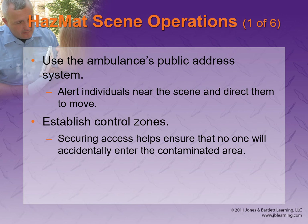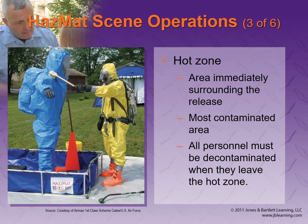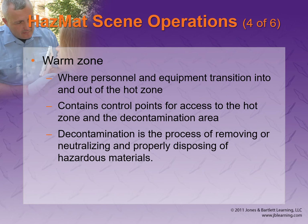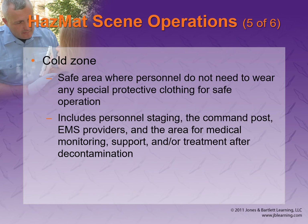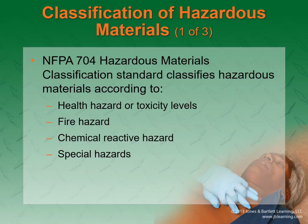If we think it's a hazmat situation, stop upwind and uphill, call a hazmat team, and establish control zones. The hot zone is where the hazardous material is. The warm zone is further out — not totally safe, but out of the hot zone — and that's where decontamination occurs. The cold zone is where the command post and everything else is. As an EMT, your job in these environments is triage, treatment, transport, and rehab.